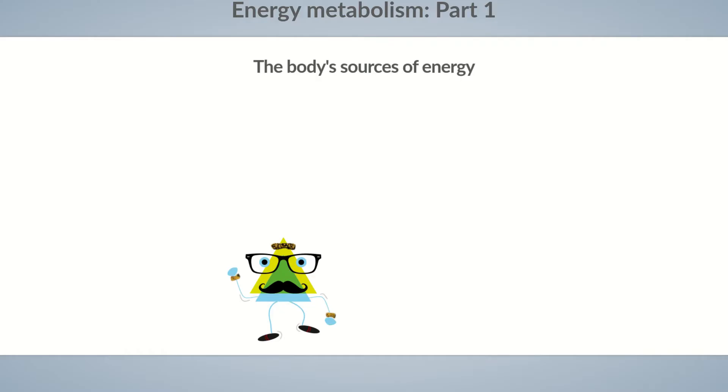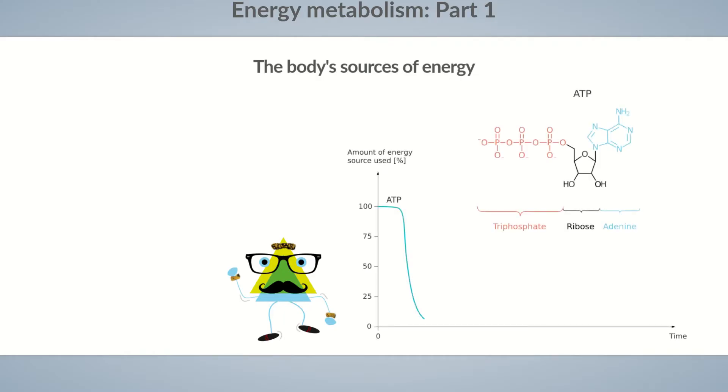The source of energy his muscles initially use is ATP. ATP, or adenosine triphosphate, is a molecule containing high-energy phosphate-oxygen bonds. When a phosphate group cleaves off from the ATP molecule, ADP, or adenosine diphosphate, is formed. Losing a second phosphate group yields AMP, or adenosine monophosphate. Each cleavage of a phosphate-oxygen bond releases the energy stored within. Only water is required to enable the use of energy from ATP in the cells of the body. Therefore, ATP is considered the universal energy currency of the body.